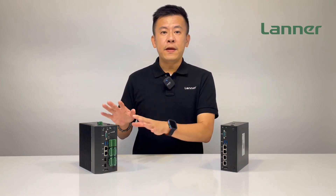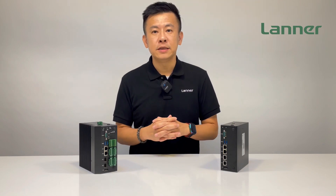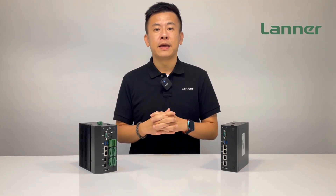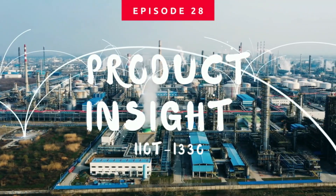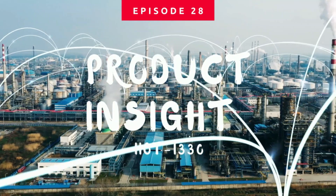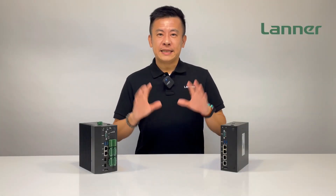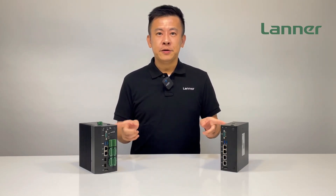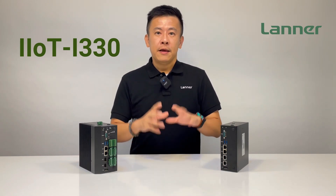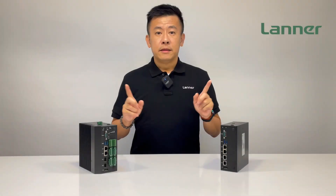This is the all-new rugged computer which can deploy at remote distributed locations to ensure the most reliable edge-to-cloud IIoT communications. Hello everyone, welcome to Product Insight. I'm Mike. In front of me here are two units — two appliances — both of these are the IIoT i330 from Lanner Electronics. One is commercial grade, one is industrial grade.